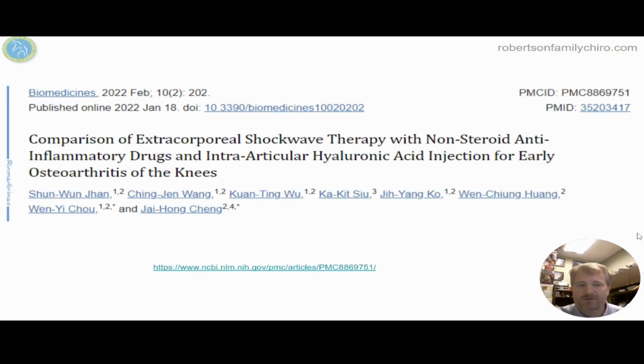Hyaluronic acid and shockwave therapy for knee pain. We've talked quite a bit about knee pain, injuries, treatments, and different studies. This is a great one showing what happens with shockwave and NSAIDs along with hyaluronic acid injections.